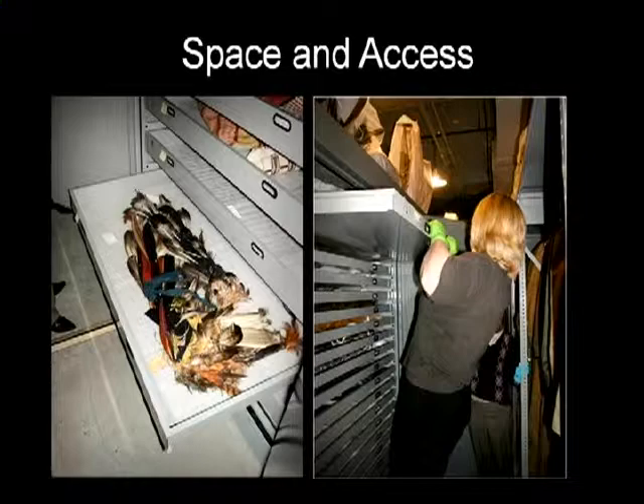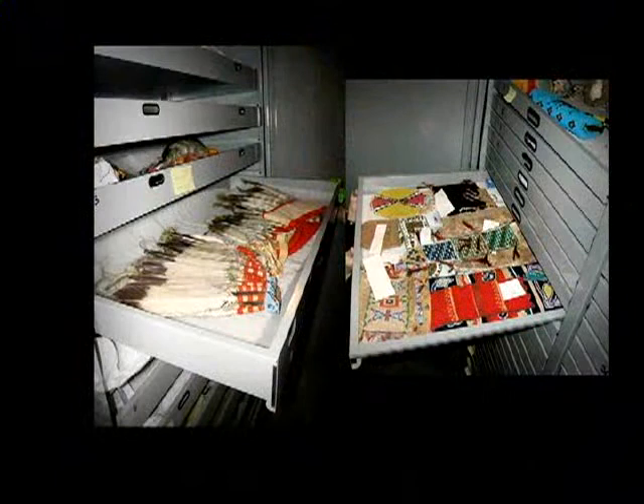Here are more examples of drawers full of artifacts in our old storage. On the left, there's a drawer full of eagle feather headdresses — all folded, bundled up, and piled on top of each other. The other picture is of a drawer full of beaded bags, just piled together. When a staff person wanted to get something out of storage, they would have to move other artifacts to get to it, and many things were just deteriorating in those conditions.